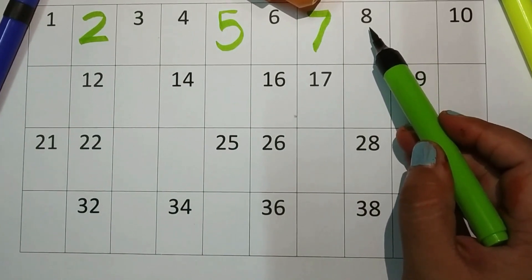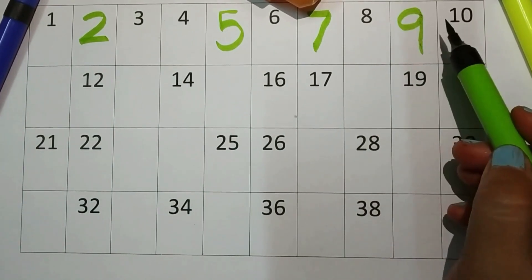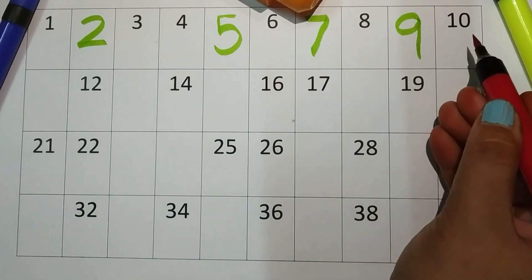Eight and nine. What will come after ten?